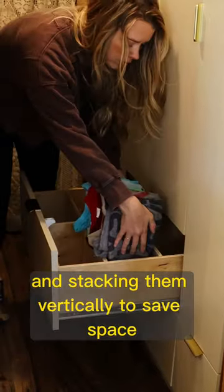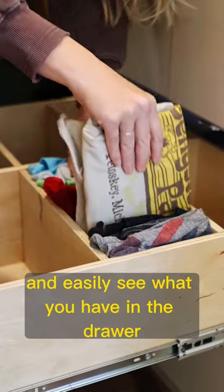Number two: folding clothes and stacking them vertically to save space and easily see what you have in the drawer.